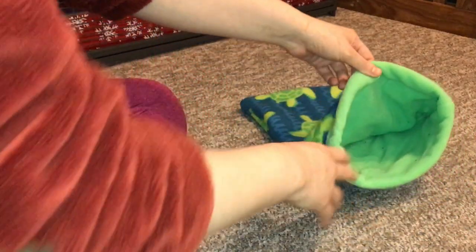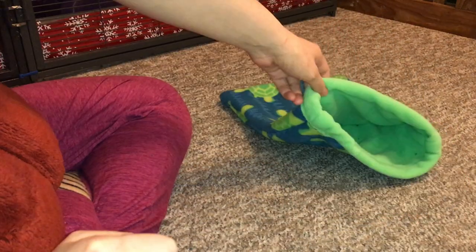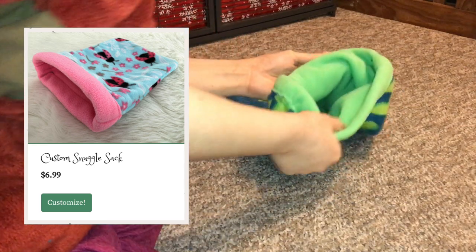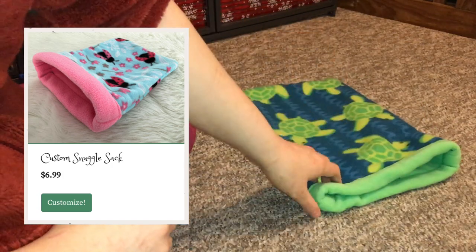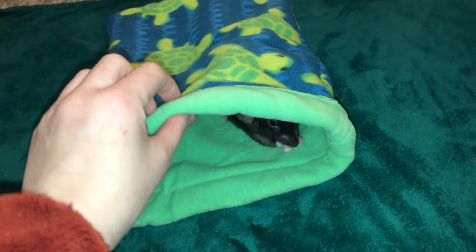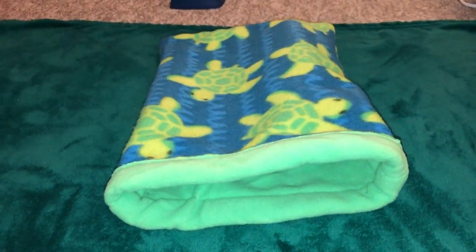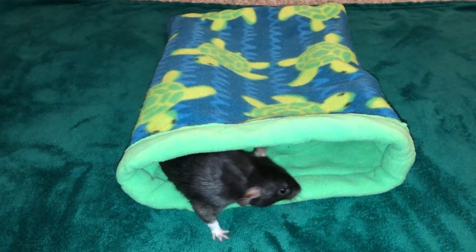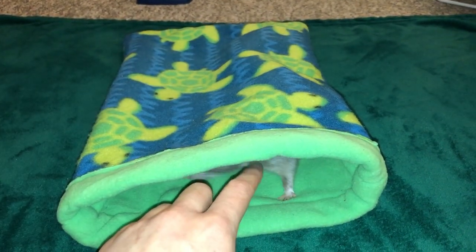Before I end this review, there are a few other things I want to talk about. One is the snuggle sack — basically a fabric sack the rats can go inside and snuggle in. Just like the pocket hammocks, my rats like this because it's enclosed. They're also great as bonding pouches: you can have the sack on your lap and your rats can snuggle up inside it, feel more safe, and are more likely to fall asleep and chill outside the cage, especially when they're younger.